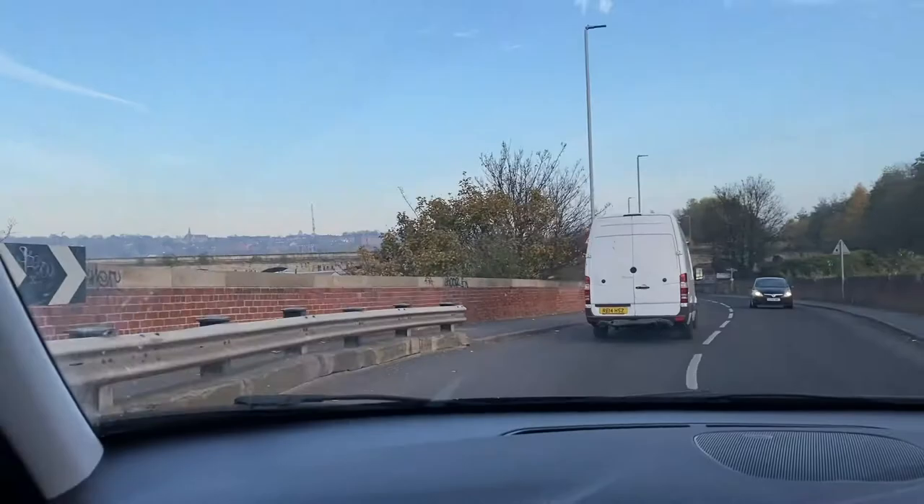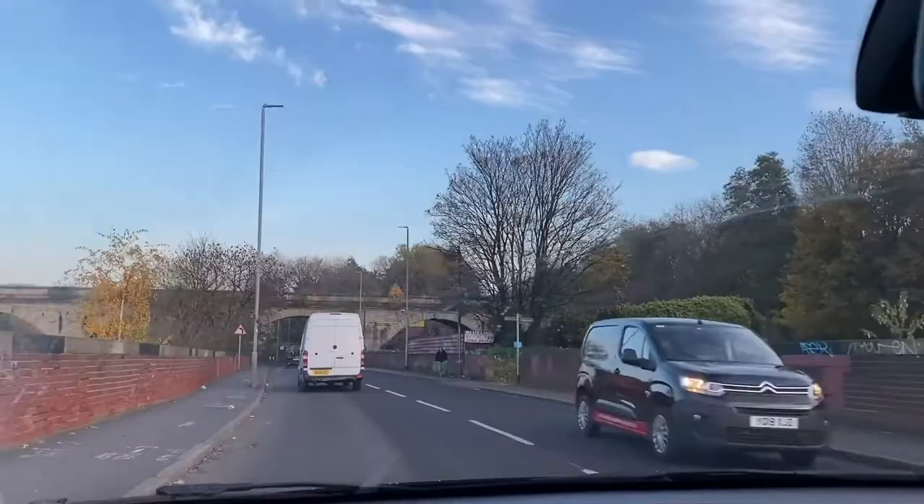I'm back and we might have just stopped off for a McDonald's — but you know, a girl's gotta eat!